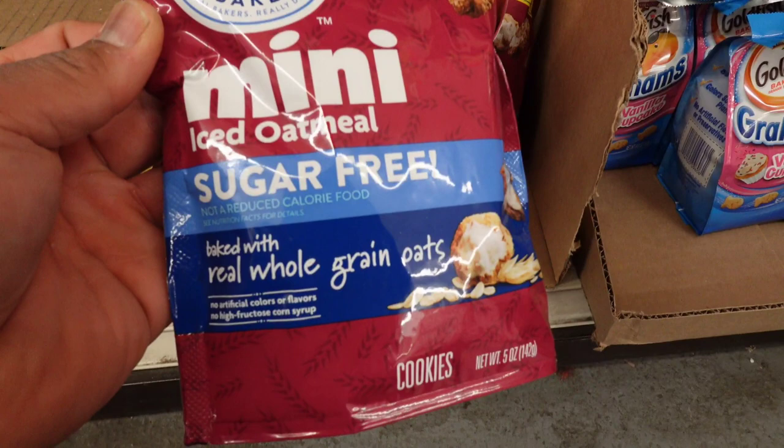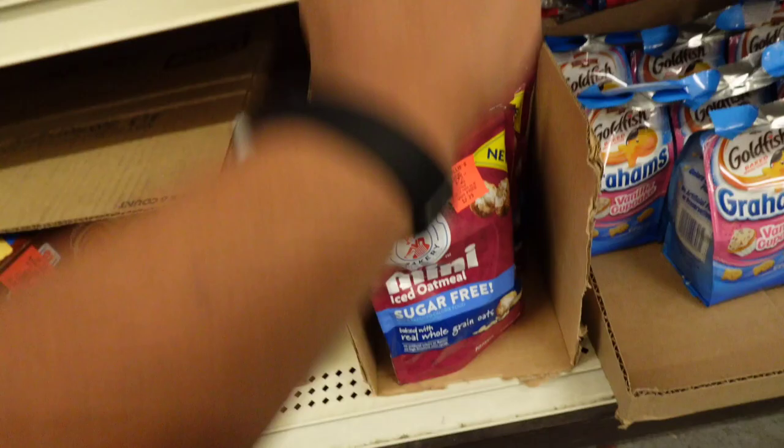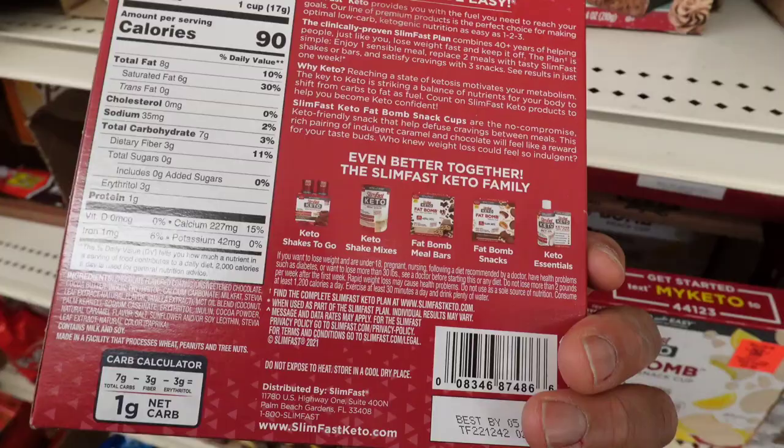This is Wartman Bakery Mini Oatmeal — sugar free, though not a reduced calorie food — 19 grams of carbs. I think I'm going to try them though. And then there are Keto Fat Bombs — caramel and chocolate. I think I'm going to try this one, get one of those and try it.